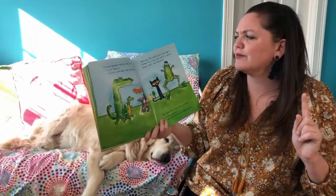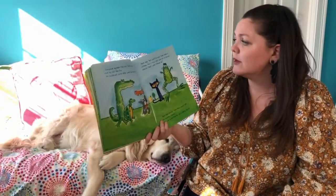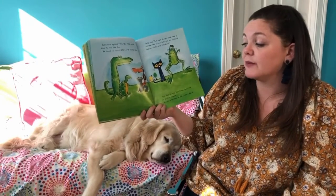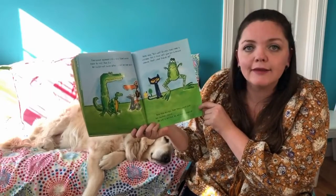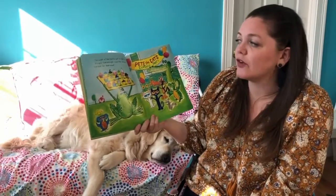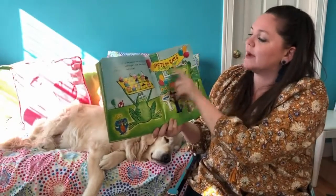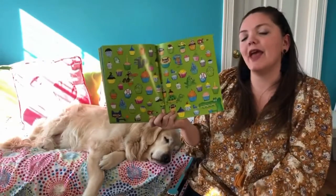Pete said, "But wait — Grumpy Toad made a mistake, this is true. Let's give him a second chance — that's what friends do." Pete told Grumpy Toad they would give him another chance; he was so excited he did a happy dance. The night of the party was so much fun — Grumpy Toad brought more than enough cupcakes for everyone. Pete the Cat's Cupcake Party. The end!